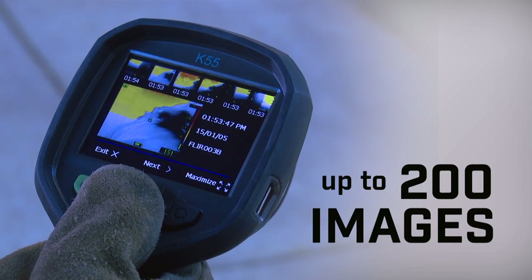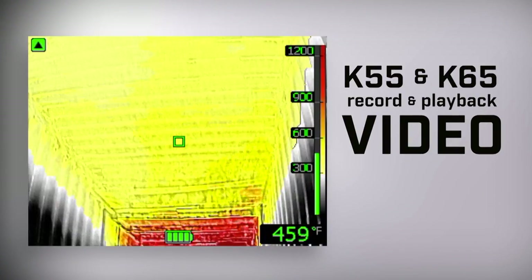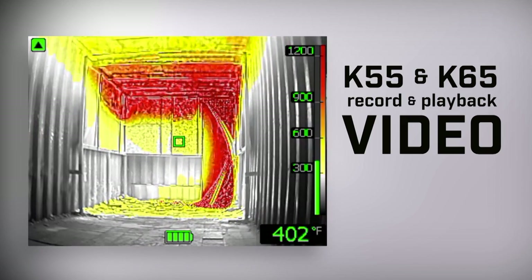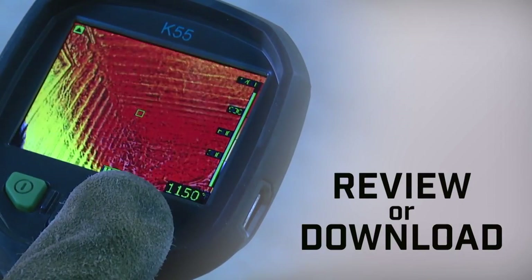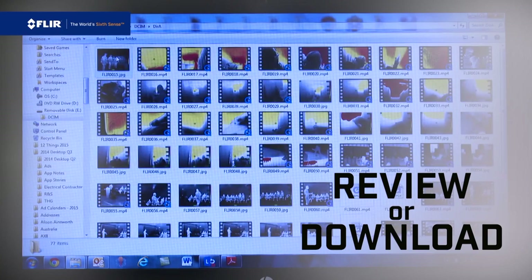All K-Series cameras store up to 200 thermal images. Now with the new K55 and K65, you can record and review video right on your FLIR thermal camera. Review from the onboard archive, or download files for training purposes and generating reports.